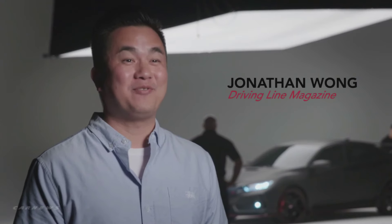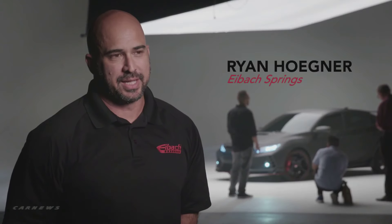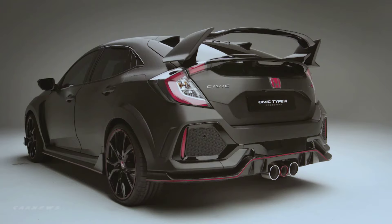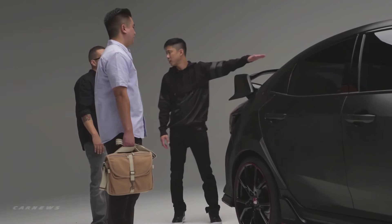Civic Type R is finally here after all these years. We've always kind of crossed our fingers and hoped that we'd get it over here in the United States. When you open the curtain and I saw it, proportionally it just looked incredible. As a car enthusiast, this is something that that whole generation and me now has been waiting for, really for decades.